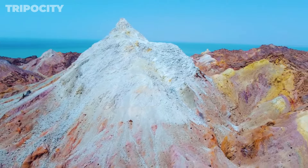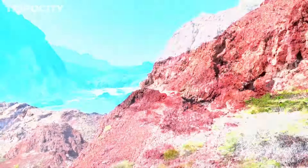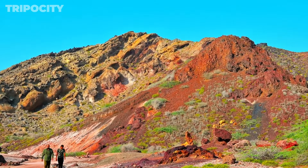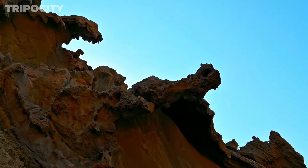Hormuz Island Geopark. Hormuz Island Geopark showcases the island's unique geological features. Take a guided tour to learn about the various rock formations, mineral deposits, and the natural history that makes this island so special. The Geopark offers interactive exhibits and information panels that explain the geological processes shaping the landscape. Visitors can explore different trails, each highlighting specific features like the rainbow valley, salt caves, and volcanic formations. The Geopark provides an educational yet exciting way to experience the island's natural wonders and understand the scientific significance of its unique terrain.